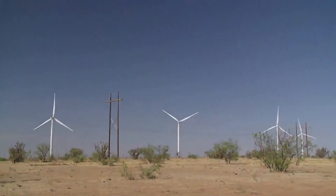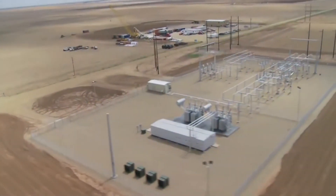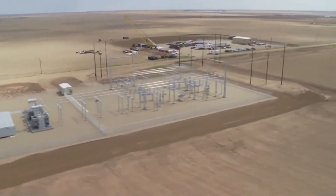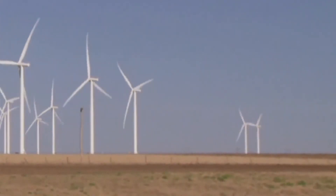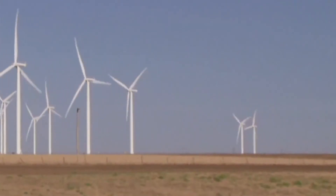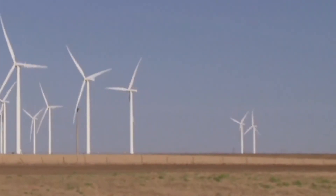Golden Spread Panhandle Wind Ranch is maintained and monitored by two Wood Group employees as well as six Siemens technicians during a two-year warranty period. The Wood Group and Siemens technicians utilize state-of-the-art technology to remotely monitor the site for performance or potential problems 24 hours a day, seven days a week.